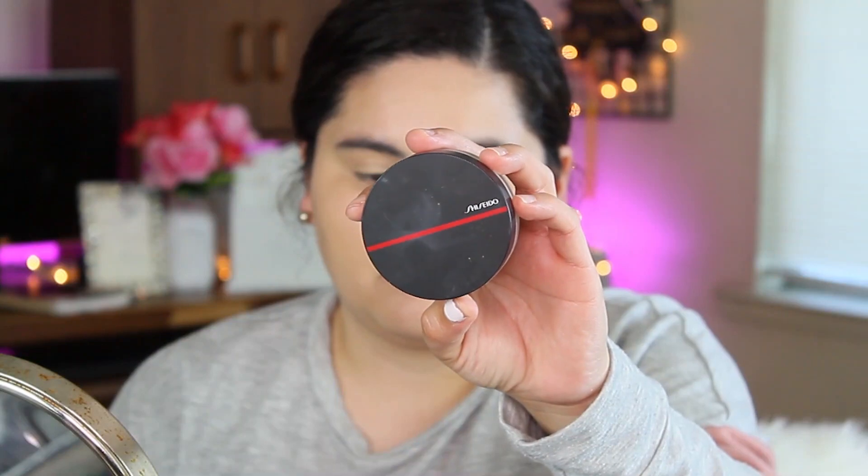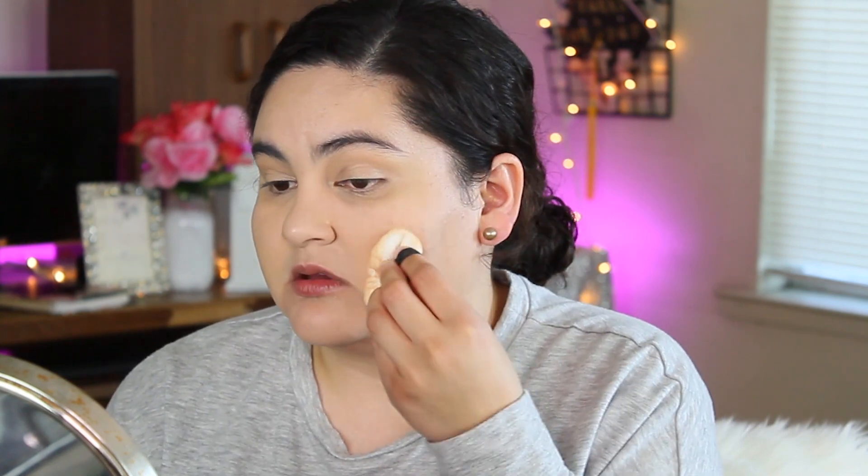I'm going to use a sponge to go all over my face, making sure I don't have any lines and that everything sinks into my skin. For powder I'm going with this Shiseido Synchro Skin Invisible Loose Powder. I'll use the puff it comes with — grab a little bit and just bounce it on my skin.